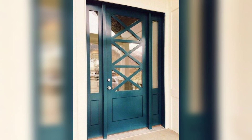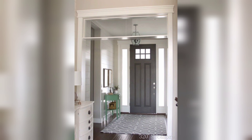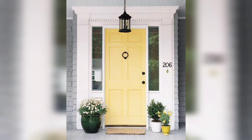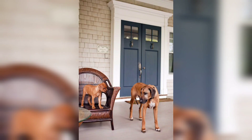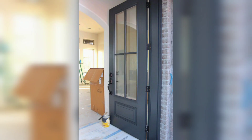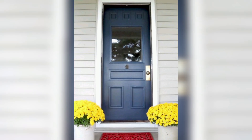When choosing a front door color, consider the style and color of your home as well as your personal preferences and the mood you want to create. The front door is an important part of a home's exterior, serving as the main entrance and providing security and privacy. It is also an opportunity to add personality and style to your home. Here are some factors to consider when choosing a front door.